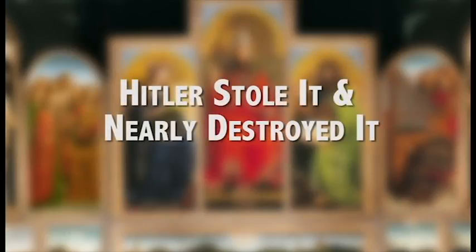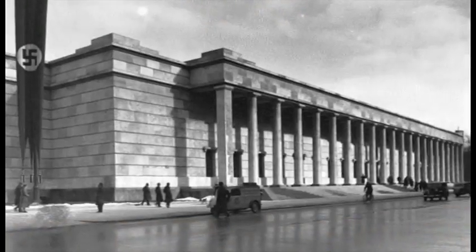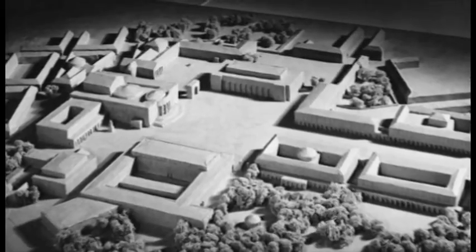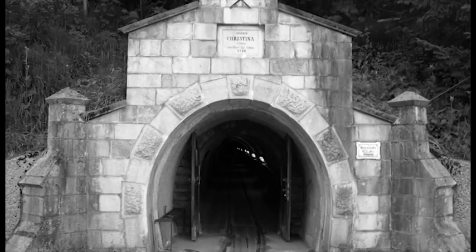Number eight: Adolf Hitler was so bitter about having to give this piece back after World War I that as soon as he conquered Belgium in 1942, he ordered that it be procured for 'safekeeping' back in Germany. In reality, he intended it to be the showpiece of his Führer Museum in his hometown of Linz, Austria, where a huge art museum was to be built in Hitler's honor after he conquered Europe. This piece, along with tens of thousands of other masterpieces, were systematically and methodically looted from the occupied countries and stored in places like salt mines in Altaussee, Austria.